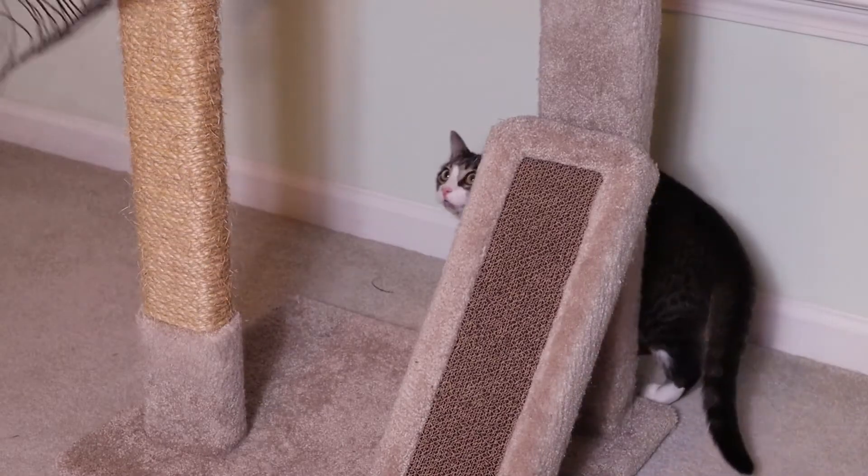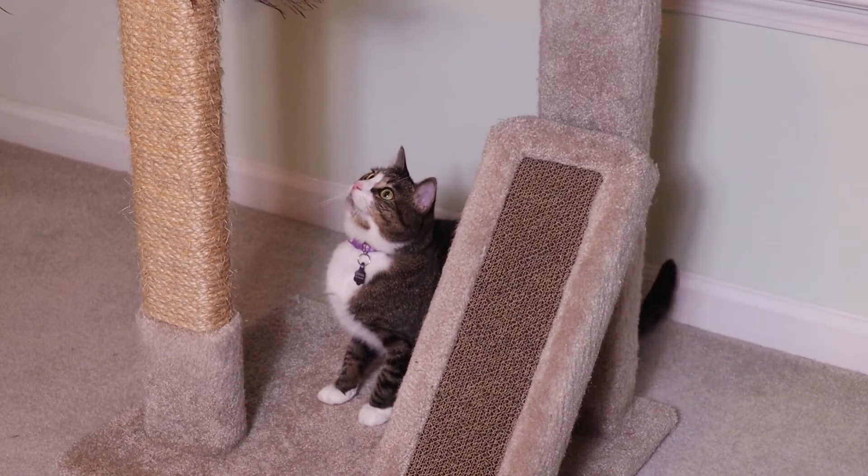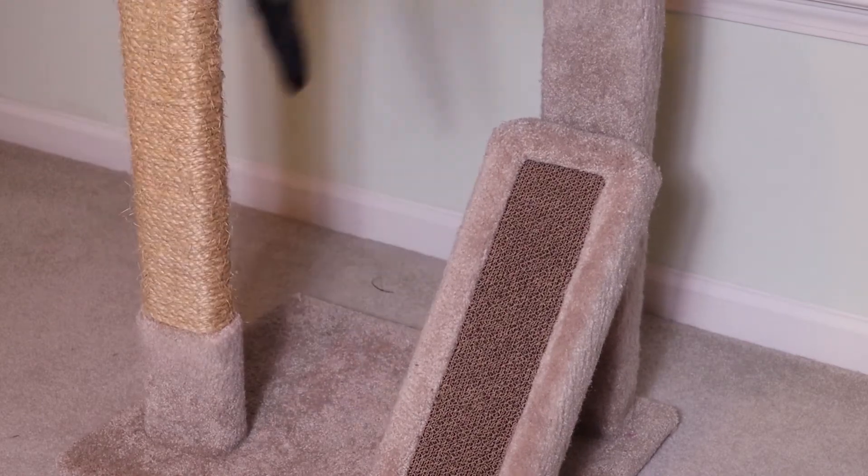My particular cat seems to use all three. She uses the carpet the most, then the cardboard, and then the twine — it just depends on what mood she's in.